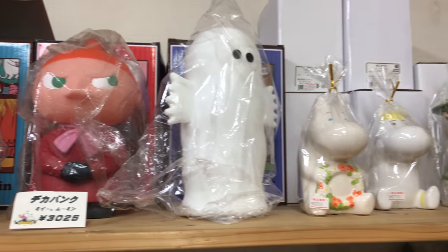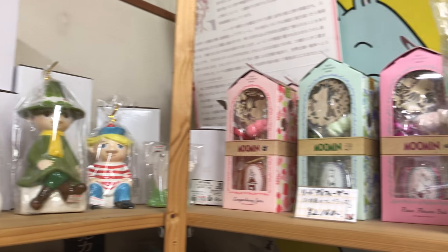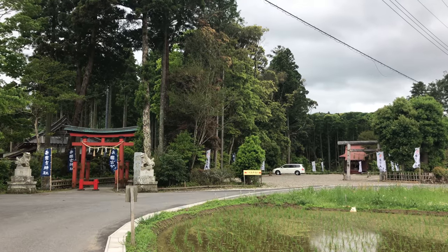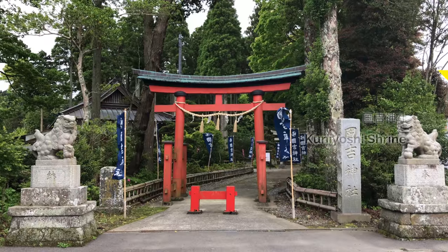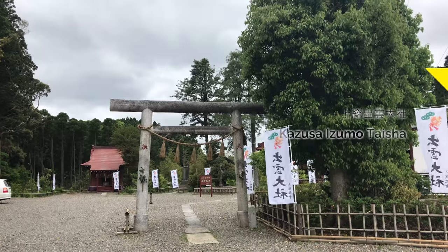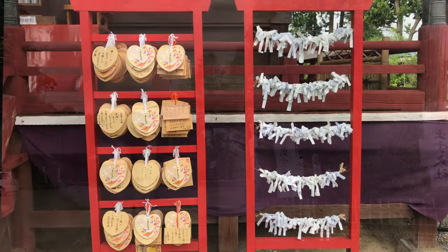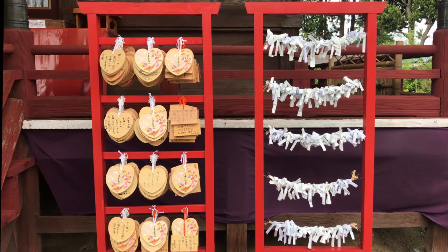The other side is a shop that sells local goods. A short walk from the station takes you to a double power spot — two shrines side by side. The one on the left is called Kuniyoshi Shrine, while the one on the right is Kazusa Izumo Taisha, known to grant prayers related to love, similar to the head shrine in Shimane Prefecture.